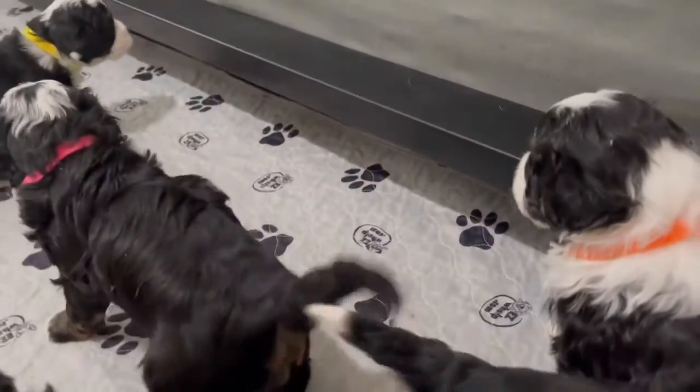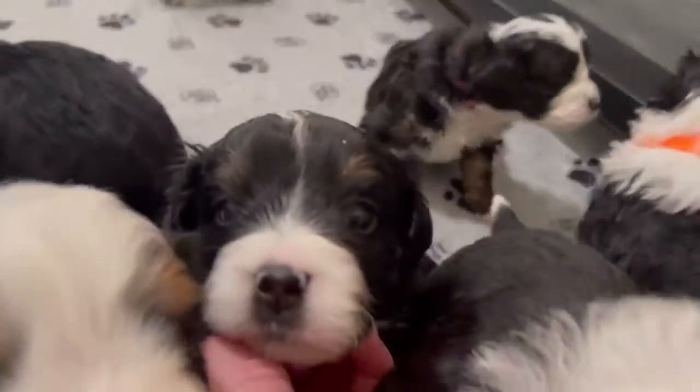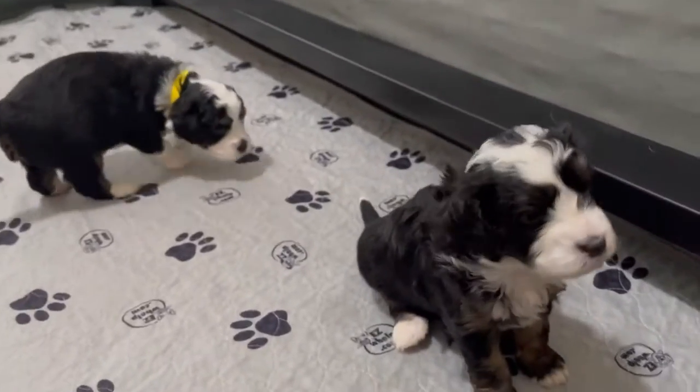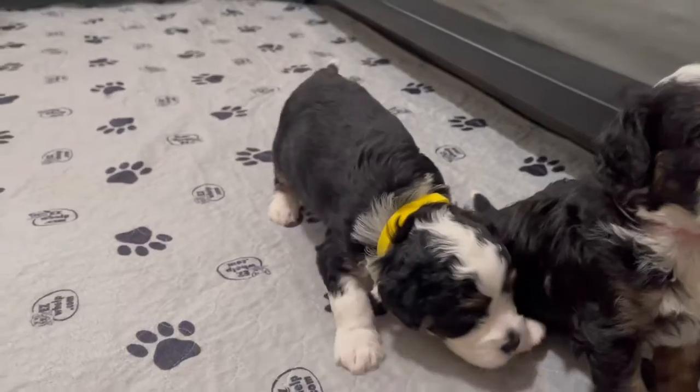Let's go ahead and pet this dark blue boy. And there's little yellow boy back there. Come here, sweetie. There's yellow boy.